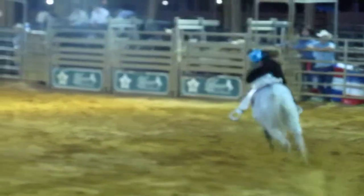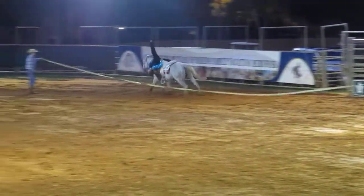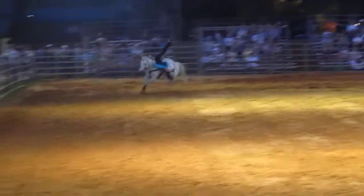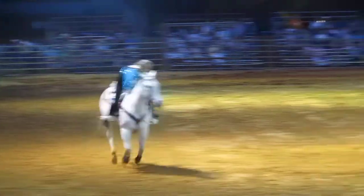Rhonda's going to do one known as the layover of the neck. She literally lays over the neck, hangs one leg off on the outside, one leg straight up in the air. Makes it look easy, but I promise you it's something done by professionals when we lay over the neck.